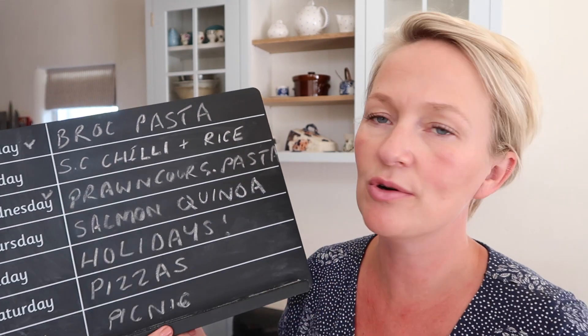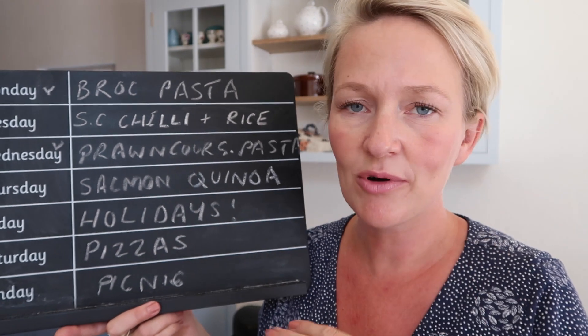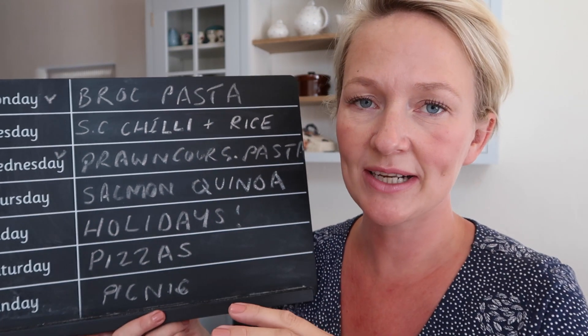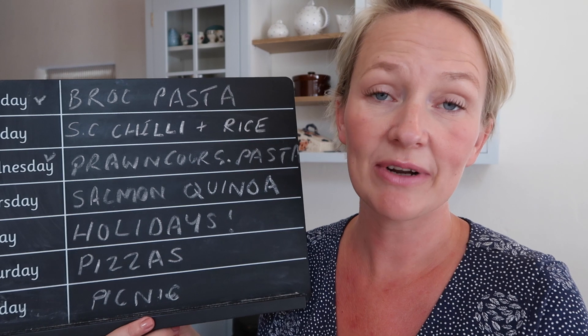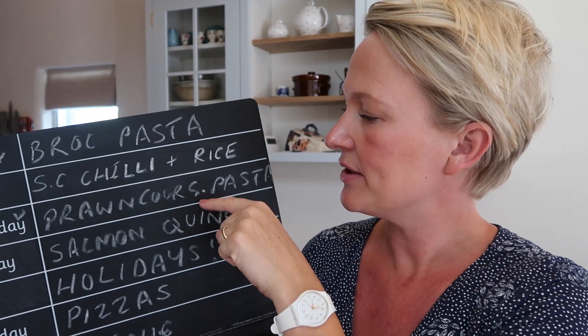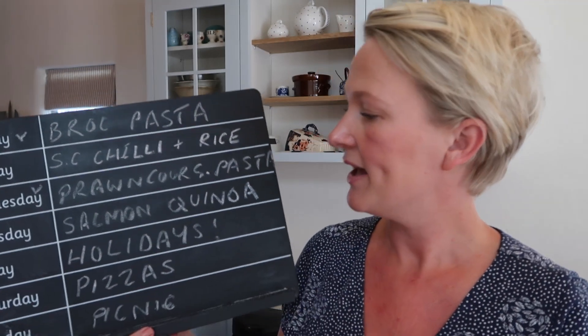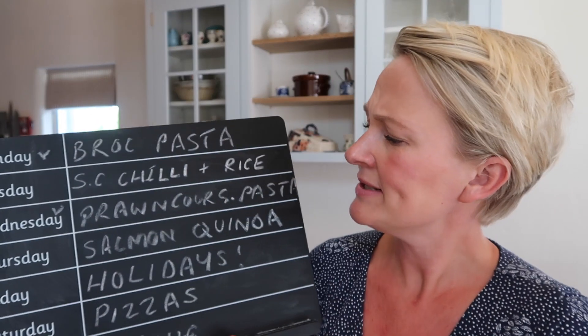On Wednesday I'm going to do my prawn courgette pasta. I always buy raw frozen prawns — you can just sling them straight into the sauce. I'll chop up some courgette really fine, and I think I'm going to do a creamy sauce with a bit of pesto. The kids tend to really like that.